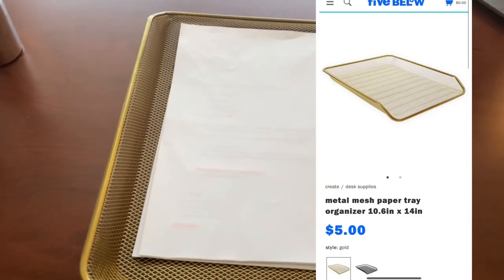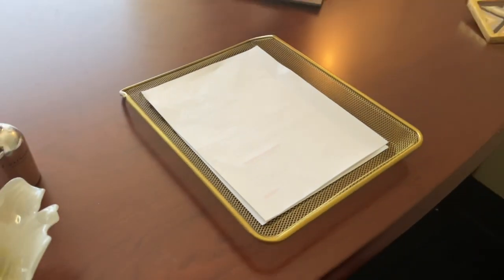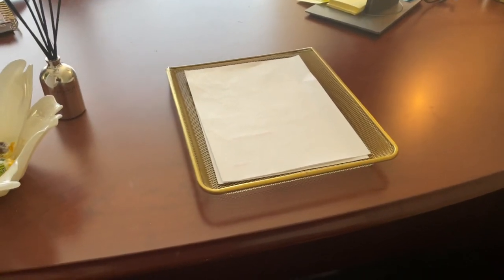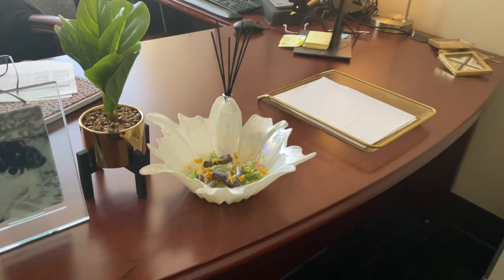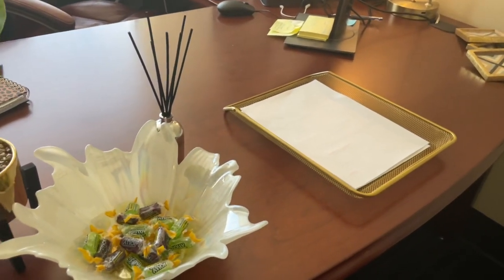I didn't show it in the store, but I actually did pick up this paper tray — it was only five dollars. I had been looking for one and saw one I wanted at Target, but when I saw it at Five Below for only five dollars I had to pick it up. As you can see, my theme and color scheme is black and gold, and I saw this gold tray and knew it would go well. I can just put it on my desk for important papers I always grab, and it looks really nice. I'm also debating whether to grab another one.